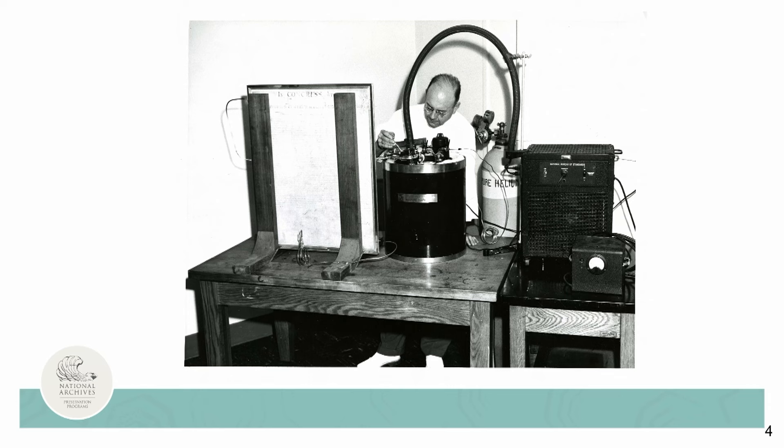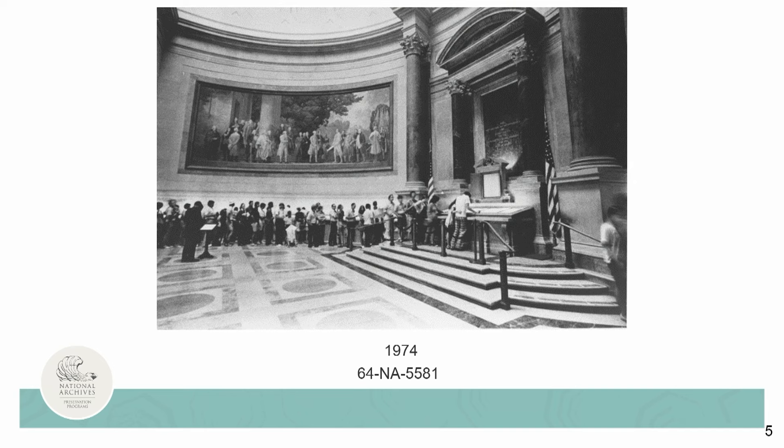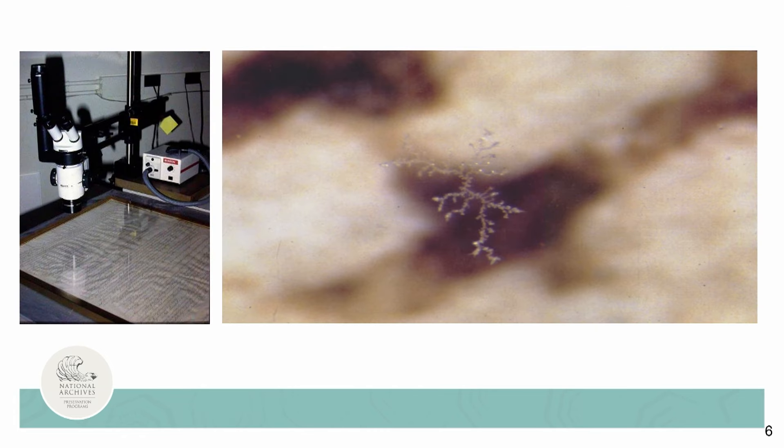This slide shows the instrumentation used to replace the air in the encasement with humidified helium gas. The idea was to reduce the impact of deterioration caused by chemical reactions that involve oxygen. This technology did not allow the interior environment to be sampled unless the seal was broken and the whole delicate process would need to start from scratch. The charters in their NBS encasements drew over a million visitors a year. However, by the 1980s, the charters had been in the NBS encasements for over 30 years.